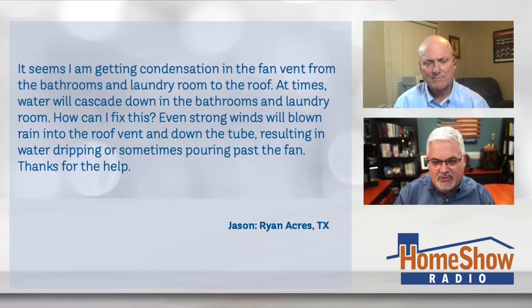Even strong winds blow rain into the roof vent and down the tube, resulting in water dripping and sometimes pouring past the fan. What's your advice, Tom?